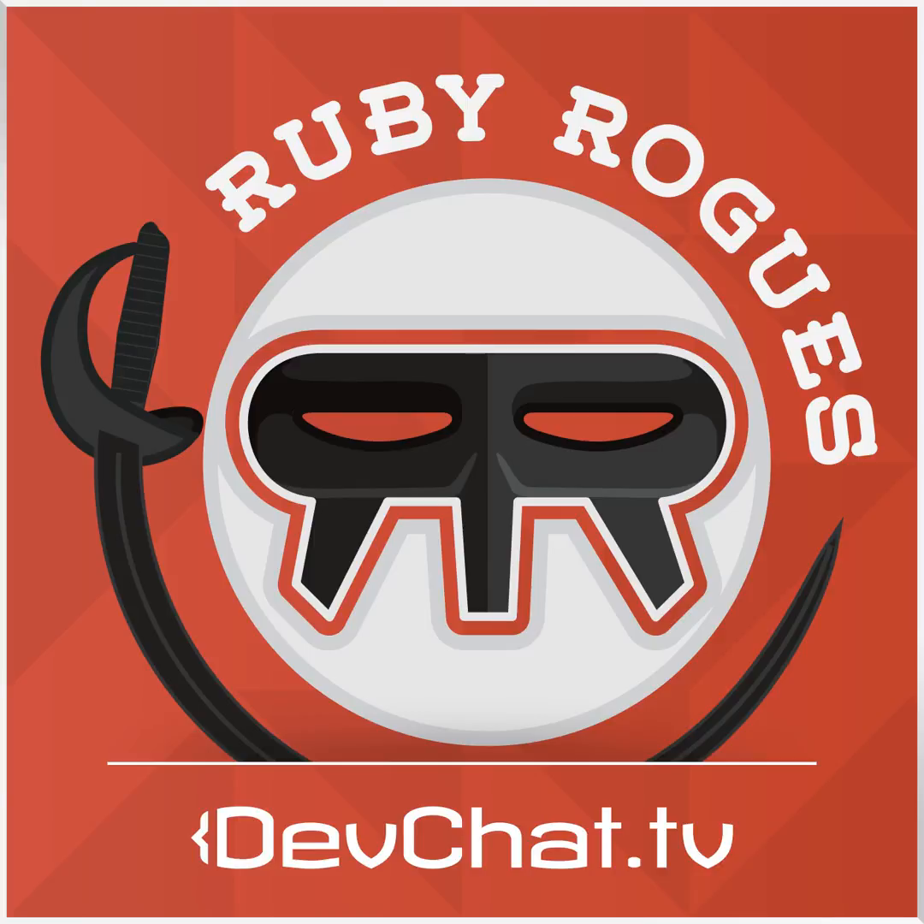This episode is sponsored by Hired.com. Every week on Hired, they run an auction where over a thousand tech companies in San Francisco, New York, and LA bid on Ruby developers, providing them with salary and equity up front. The average Ruby developer gets 5 to 15 introductory offers and an average salary offer of $130,000 a year. Users can accept an offer and go right into interviewing or deny without any continuing obligations. It's totally free for users, and when you're hired, they give you a $2,000 signing bonus. If you use the Ruby Rogues link, you'll get a $4,000 bonus instead. If you're not looking for a job but know someone who is, you can refer them to Hired and get a $1,337 bonus if they accept a job. Go sign up at Hired.com/RubyRogues.